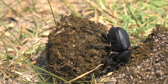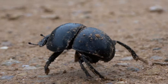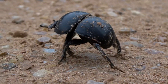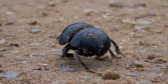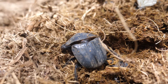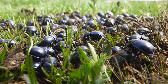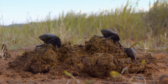Dung beetles are fascinating little creatures. They have a very distinctive appearance, with a tough dark exoskeleton and six strong digging legs, perfect for their unique lifestyle. Dung beetles can actually be found all over the world, maybe even right in your own backyard. These incredible insects thrive in grassy areas, forests and fields, where there is plenty of animal waste for them to feast on.